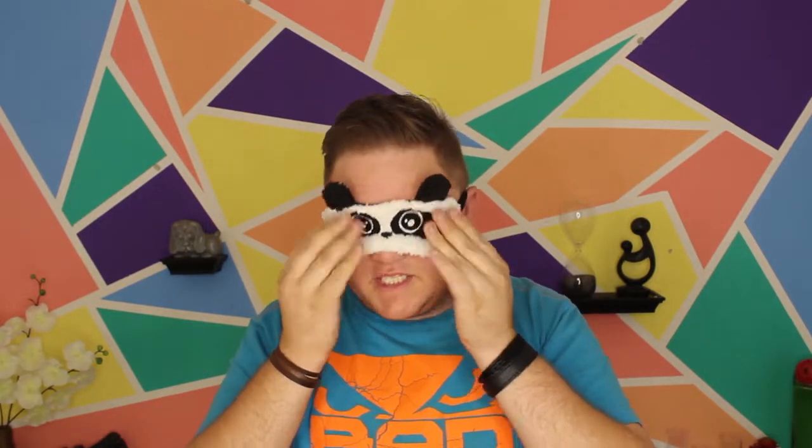Put my little panda eyes on like that. I can't really see anything, my eyes are closed as well. And here goes the first chocolate. This is what it looks like.